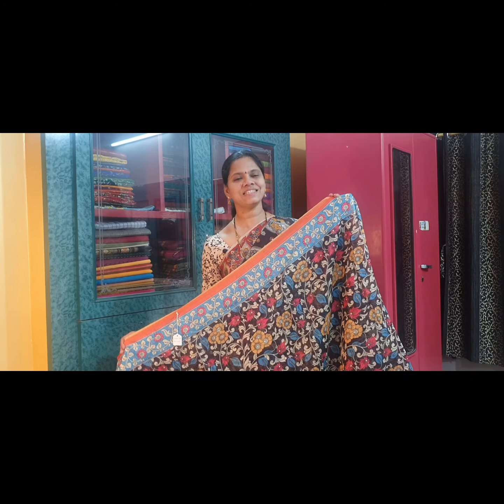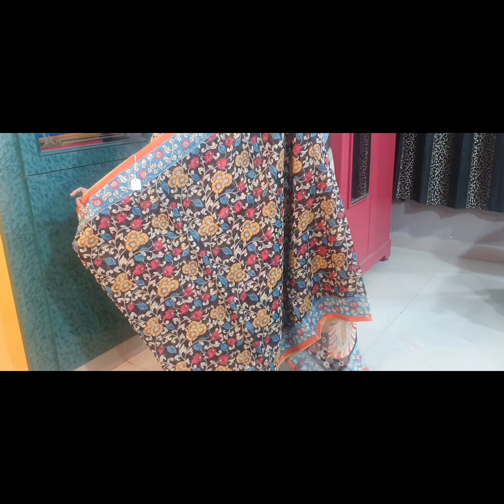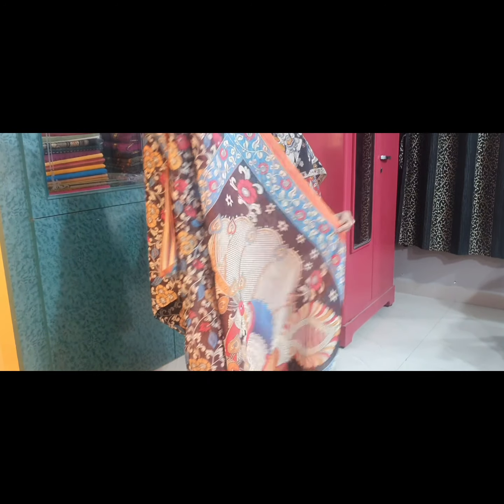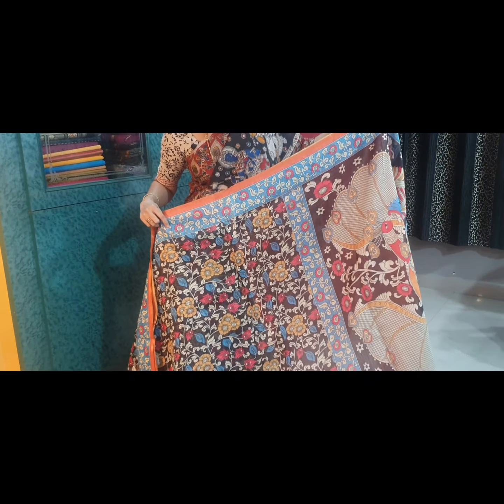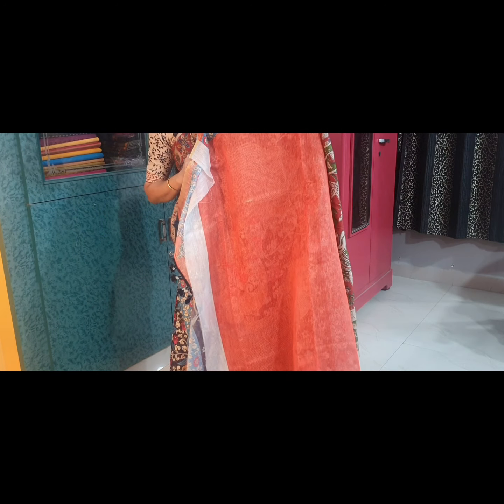Saree No. 6 is a beautiful black and orange combination. This is the pallu of the saree, and this is the blouse fabric.